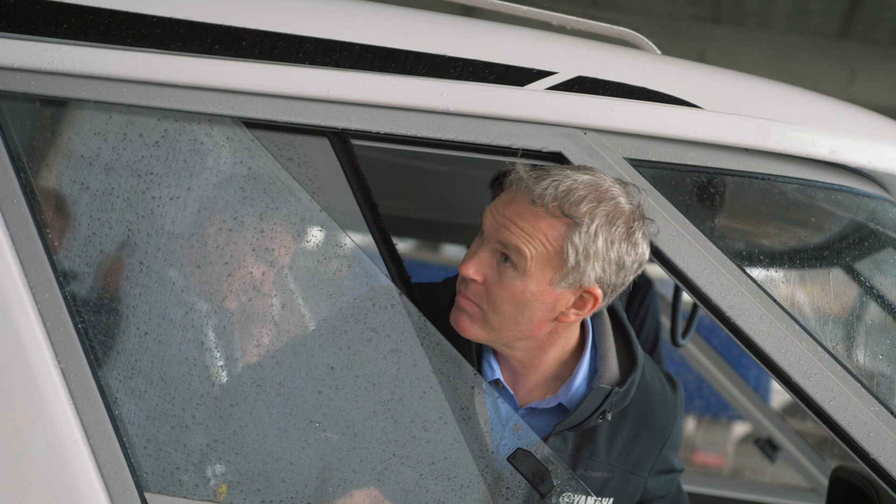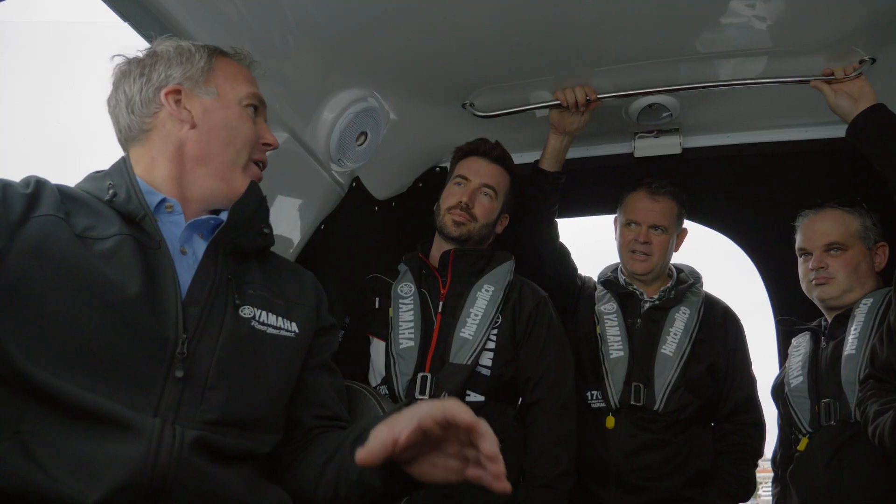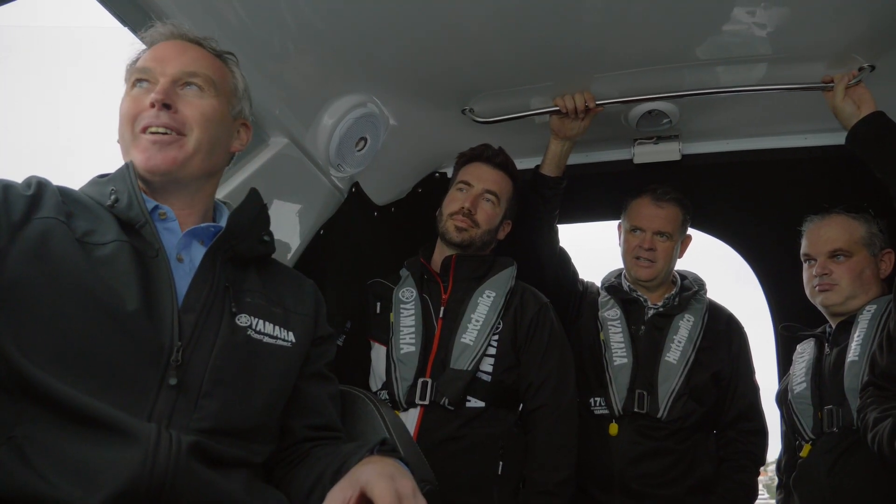We invited our Yamaha dealers for some on-water testing today, and this is what some of them thought about it. The new release of the Helm Master EX — absolutely incredible. Obviously at a bigger end market, more of the launch market that the money is going into. With America's Cup coming, it's an ideal time to release something as fantastic as this.